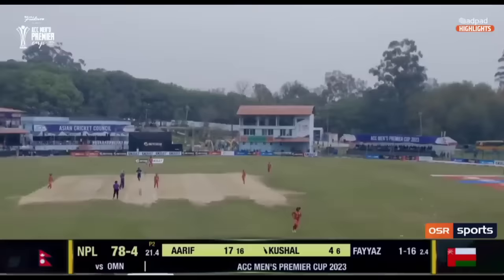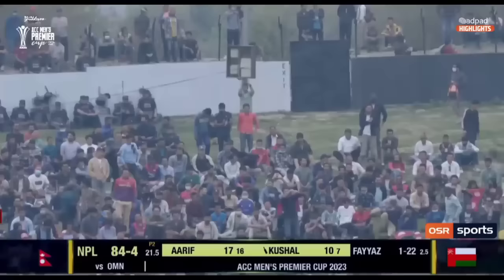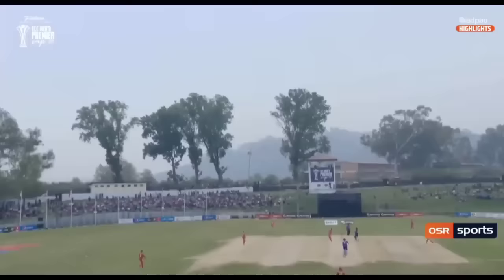Big shot down the ground. Mid-off is up in the circle. Mala — I think he might need to learn how to count because he's not counting to 10. That's gone all the way for six. He's not waited for 10 balls before going today and he's already got two boundaries. You can't be predictable with Kushal Mala.